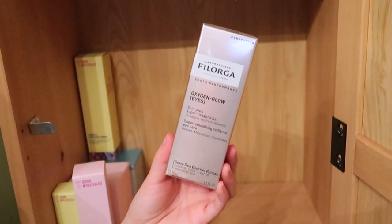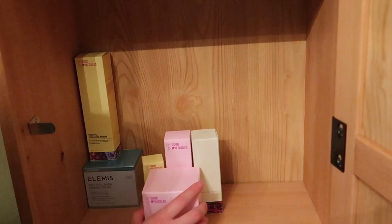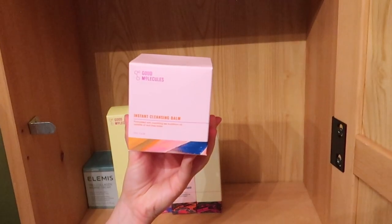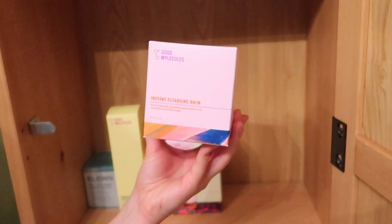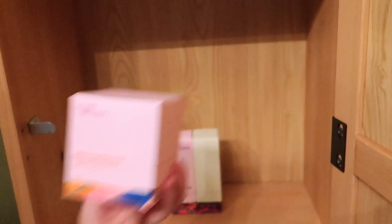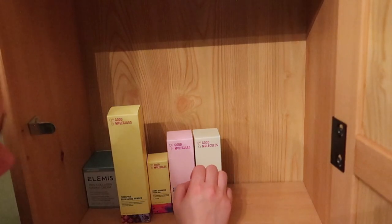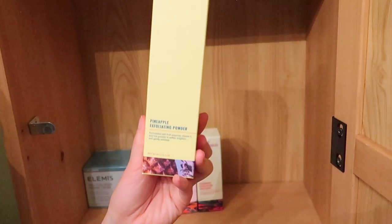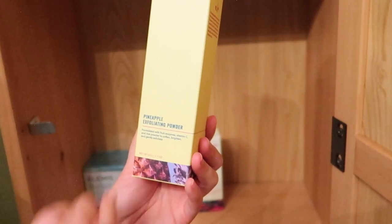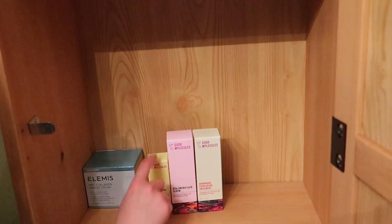This is the Laboratoire Philorga Oxygen Glow Eyes — it's an eye care moisturizer for under eyes and I'm going to declutter it. Now for Good Molecules — I love to promote Good Molecules because their ingredients are good and they're affordable. I have the Instant Cleansing Balm — I'm going to keep it. Oh, I think I'm going to keep everything from Good Molecules! I have the Pineapple Exfoliating Powder — I love a good exfoliator and it's really great for somebody with acne scars like me.